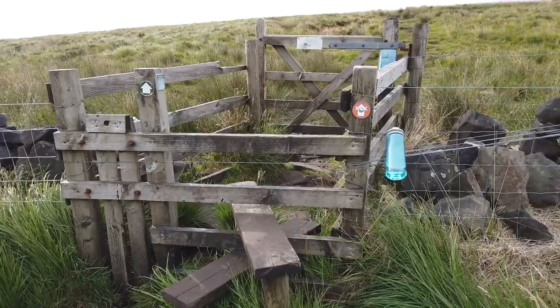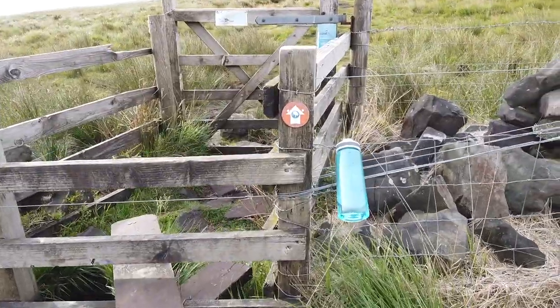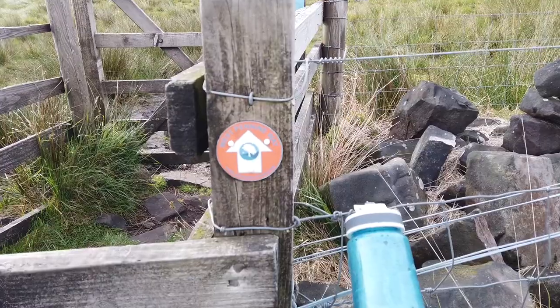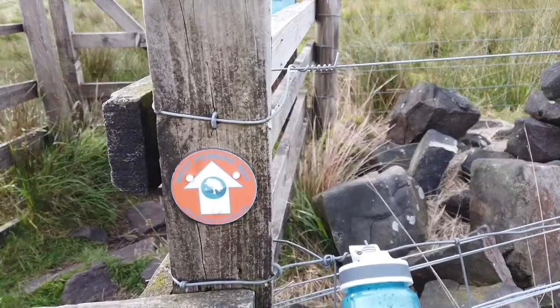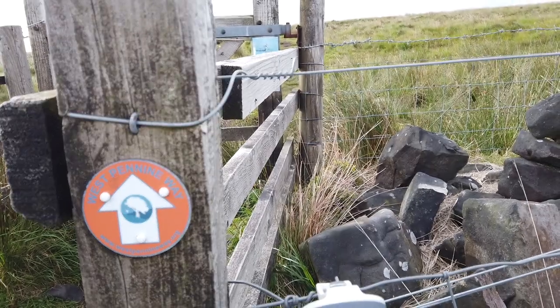The purpose of recording this was to actually show you the badge that we're going to be following. And you can actually see here, and hopefully read, the West Pennine Way.